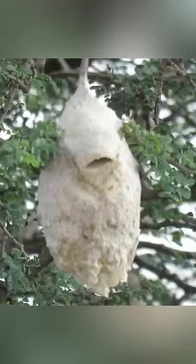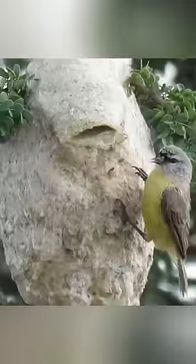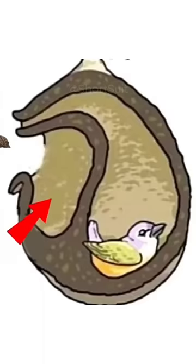This is the Pendulum Tit. She is a genius at building nests, and she came up with an unusual way to camouflage her nest. The shape of her nest is impressive in itself, but the main thing here is that there is a unique protective mechanism to deceive predators.